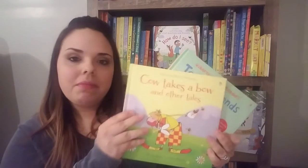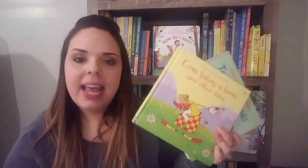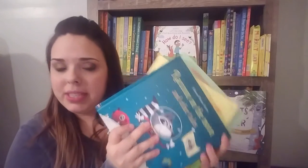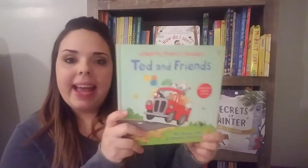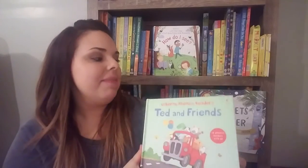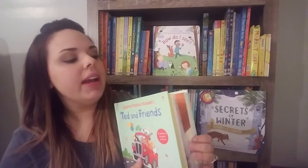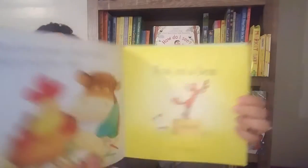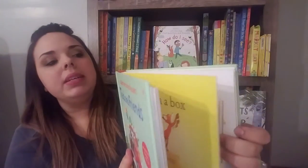We have Ted and Friends, Cow Takes a Bow and Other Tales, and Raccoon on the Moon and Other Tales. There are 24 stories in these. Ted and Friends comes with 12 stories for $19.99 and a CD. It's also illustrated by Stephen Cartwright, which means there's a hidden duck on every page for your children to look for. It's always a lot of fun.